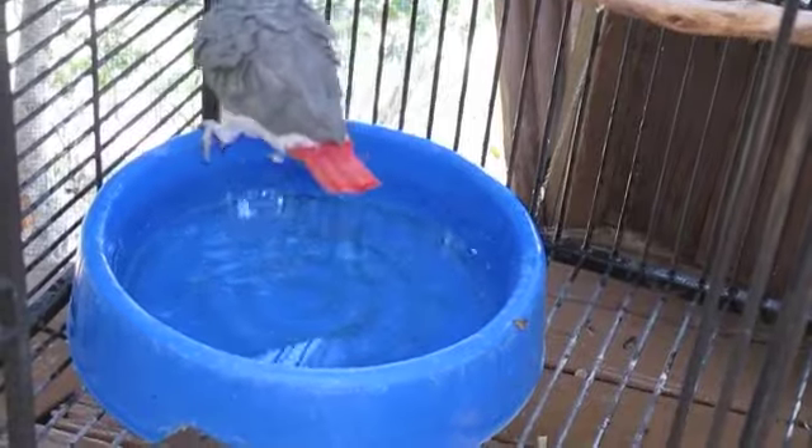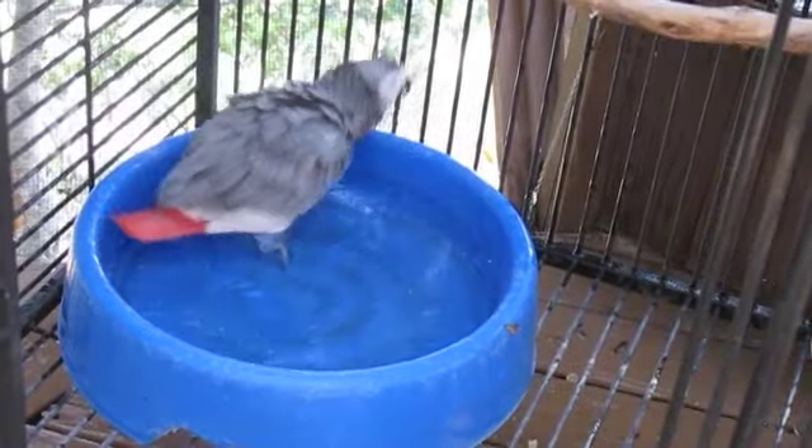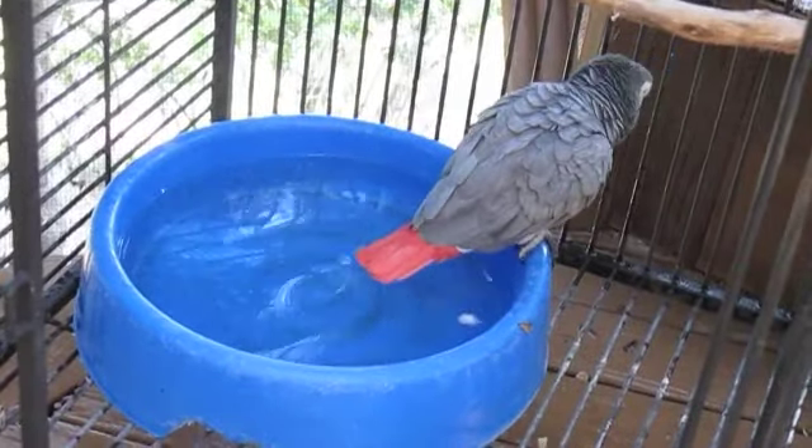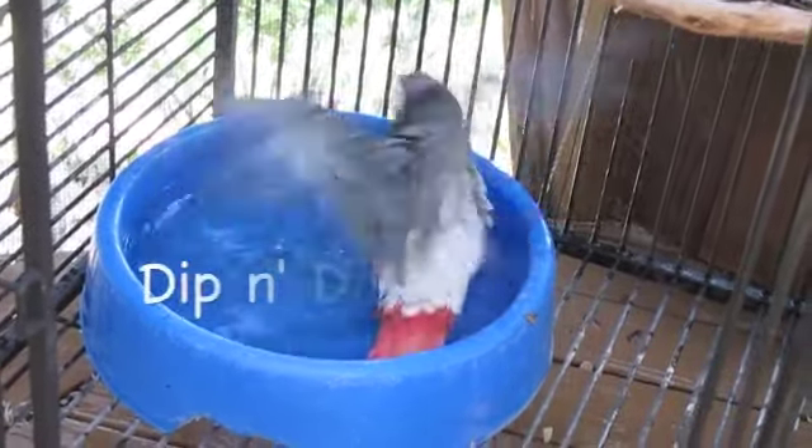Many of the Old World species, like this African Grey, will prefer to take their own bath. And, of course, everybody, depending on their personality, has their own style of bathing.